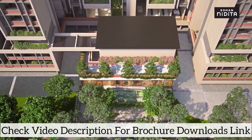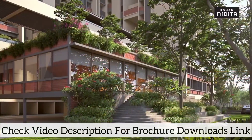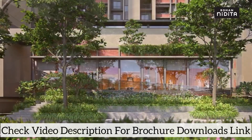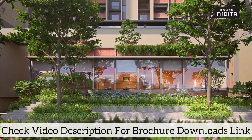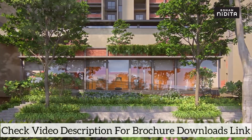The clubhouse is nestled between three towers and is also connected by a stepped amphitheater. It houses the indoor gym, multifunctional area and much more. Enjoy the beautiful landscape while working out.